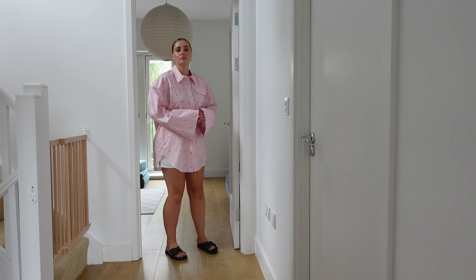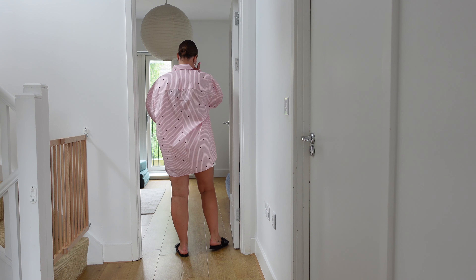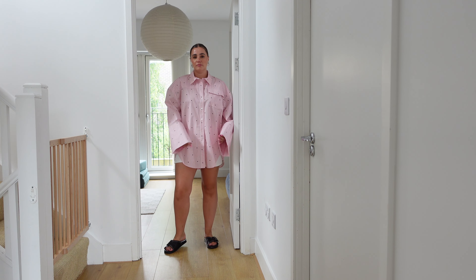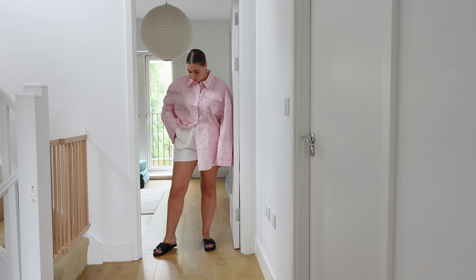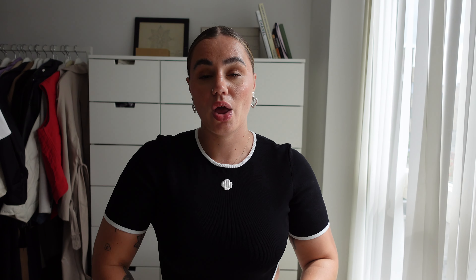Don't be afraid of oversized looks when you're curvy — they just look amazing. You just need to make sure that when you're wearing those looks, everything is fully oversized and nothing is clinging. So I'd either wear this as a full oversized look or with a pair of shorts, pairing a shorts item with something more oversized on top. As you'd imagine from this brand, it's super good quality and I'm just going to have this in my wardrobe for years.